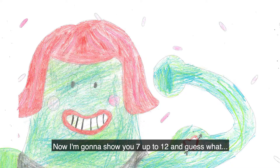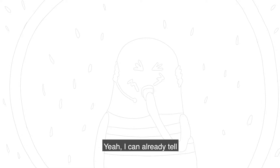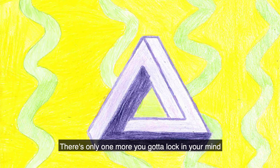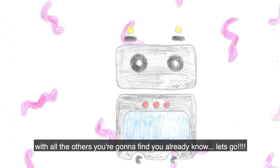Now I'm gonna show you seven up to twelve, and guess what? You know these as well, you're gonna smash it all, yeah, I can already tell. There's only one more you gotta lock in your mind, and that's seven times seven is forty-nine. And all the others you're gonna find, you already know. Let's go!